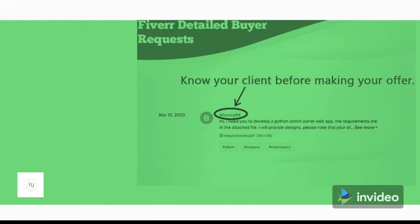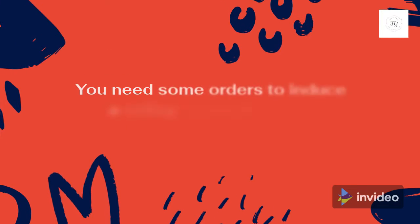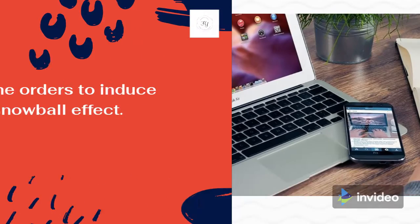Tip 3: Buyer requests. You need some orders to induce a rolling snowball effect.